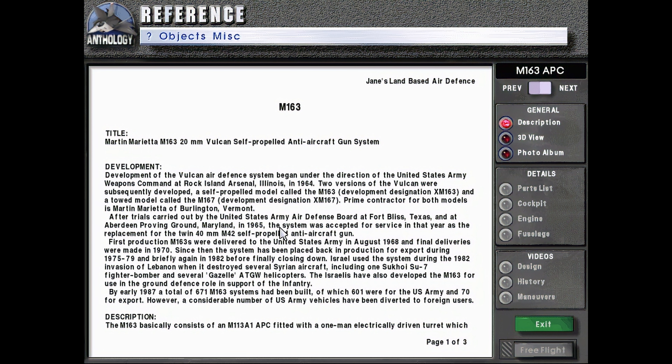After trials carried out by the United States Army Air Defense Board at Fort Bliss, Texas and at Aberdeen Proving Ground, Maryland in 1965, the system was accepted for service that year as the replacement for the twin 40mm M-42 self-propelled anti-aircraft gun. First production M-163s were delivered to the United States Army in August 1968, and final deliveries were made in 1970. Since then, the system has been placed back in production for export during 1975–1979 and briefly again in 1982 before finally closing down.